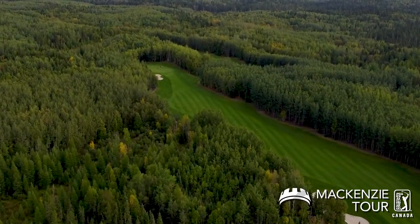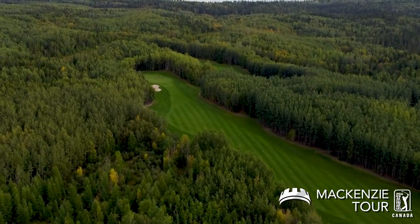Someone asked me last night what the winning score is going to be, and I said probably about 20. But you take away six of those par fives and out 1,400 — that makes the golf course look like it's standing up a little bit better.